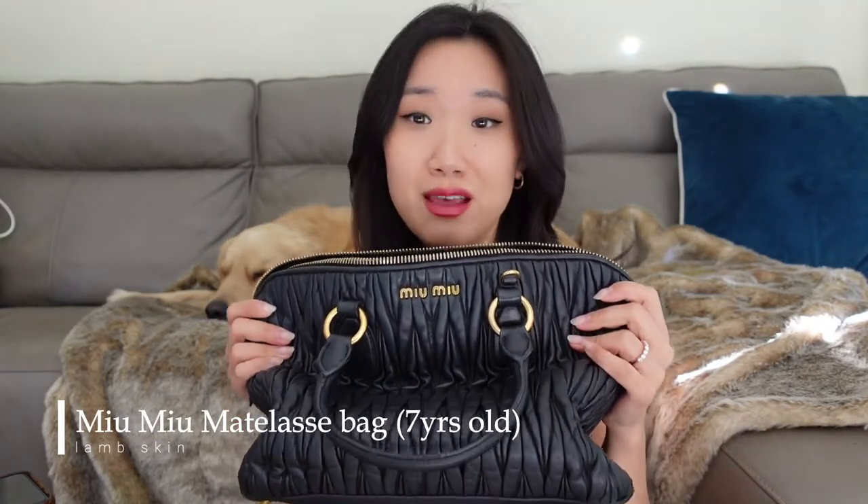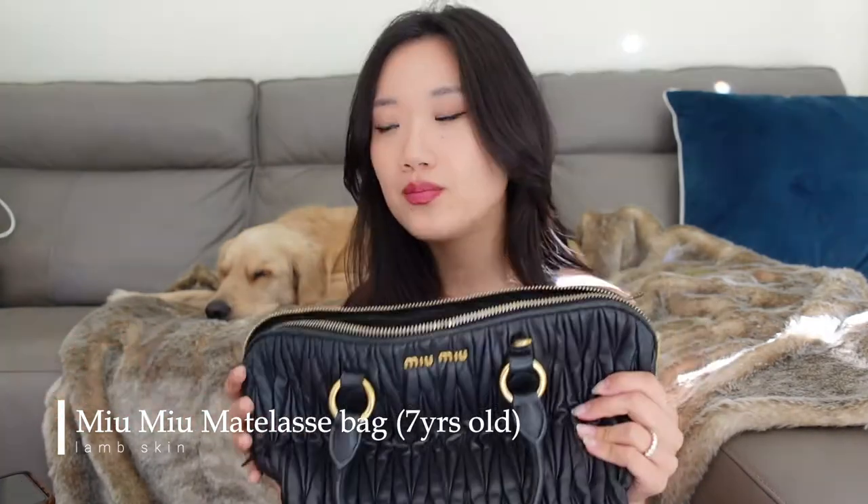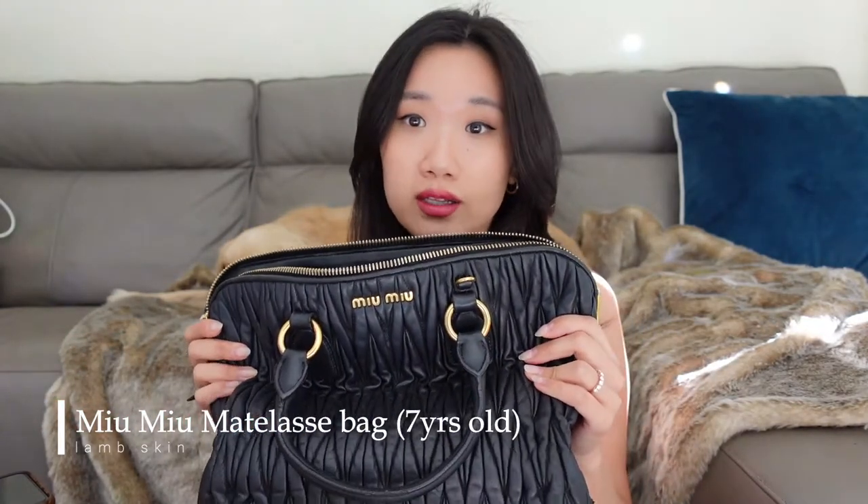Correct me if I'm wrong but I think this bag was never popular, so you will never run the risk of clashing with another person. At least for me, I've never seen anyone carrying this bag.